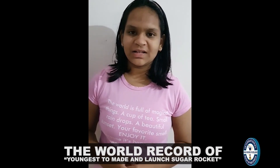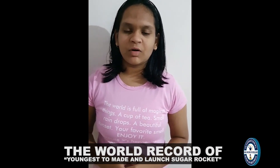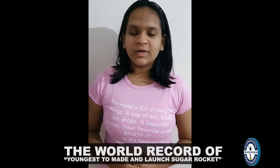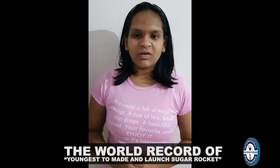I am here demonstrating the model of launch vehicle, the sugar rocket. This rocket goes up to 12 feet high in 2 seconds. Sugar rocket is a type of rocket propellant from a model rocket made to use sugar as a fuel and containing an oxidizer.